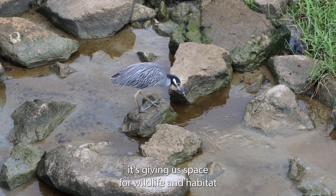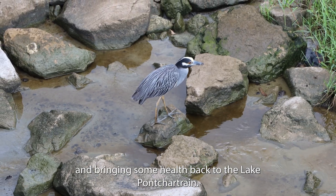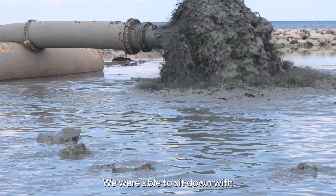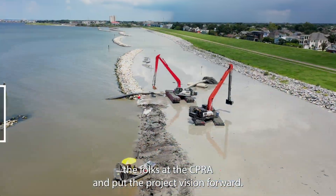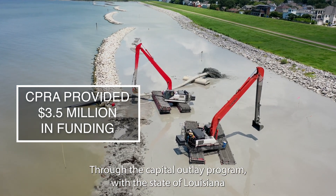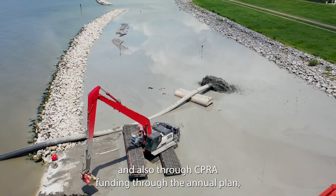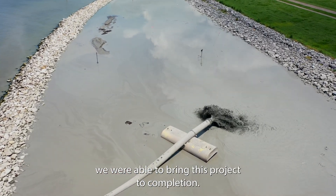It's giving a space for wildlife and habitat and bringing some health back to Lake Pontchartrain. We were able to sit down with the folks at the CPRA and put the project vision forward through the capital outlay program with the state of Louisiana and also through CPRA funding through the annual plan. We were able to bring this project to completion.